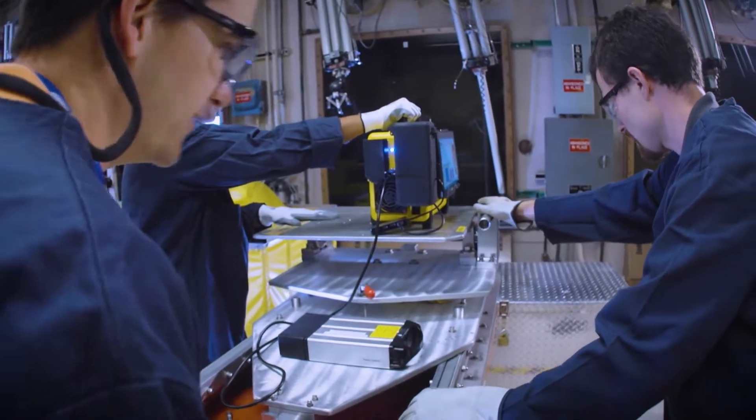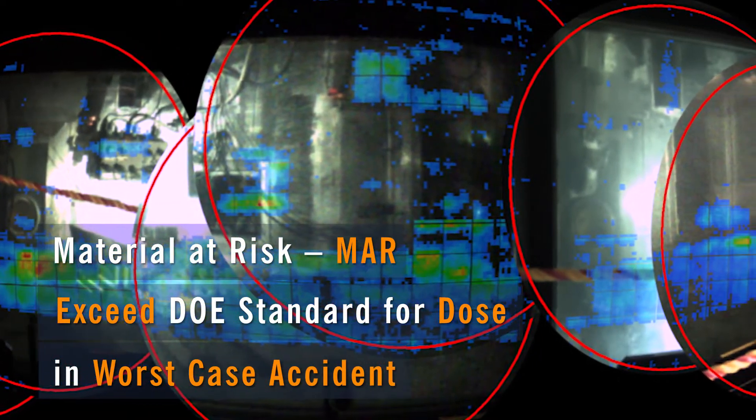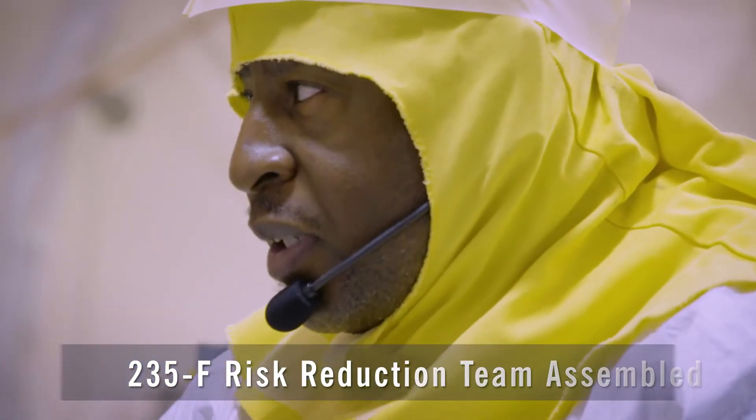Based on assays, there is still unrecovered PU-238 in the PUF cells. Recognizing that the remaining material at risk, or MAR, would exceed the DOE standard for dose in a worst-case accident, the 235F risk reduction team was assembled to remove the material.